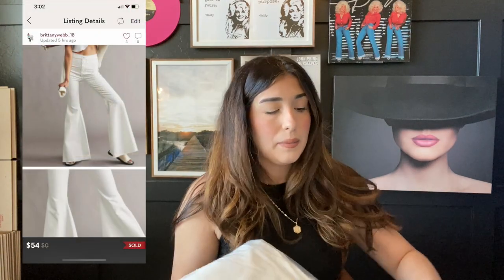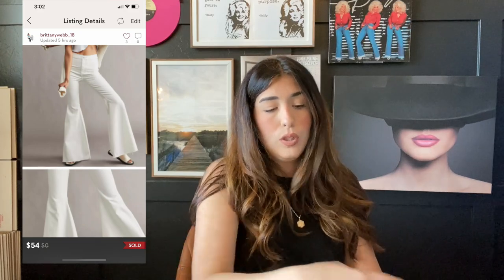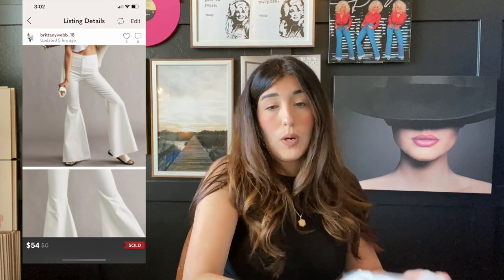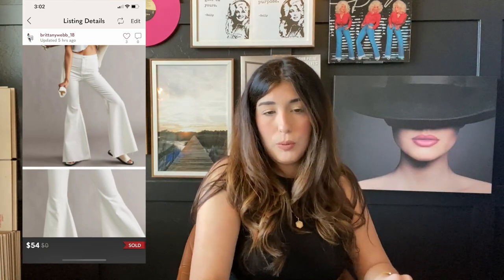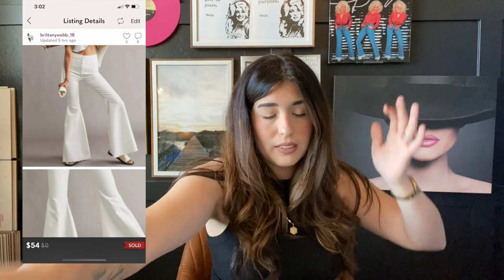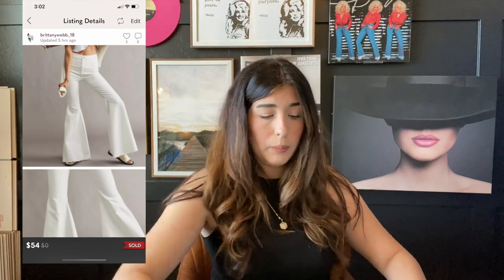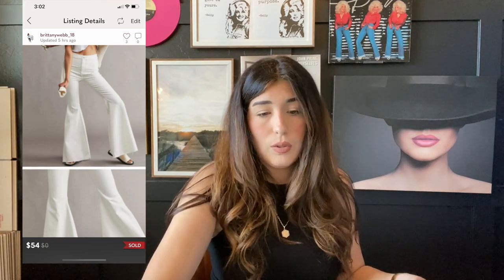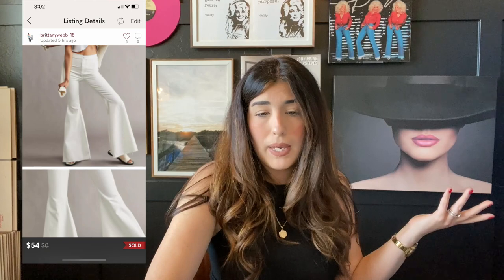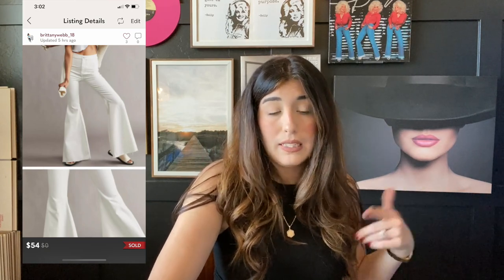The last item that sold over the weekend are these Free People white pants — the super trendy flare leg, high rise style that is super in right now. These sold for $54. I did pay $11 for these, so I made about $24 profit on these jeans.